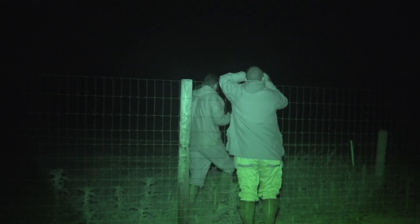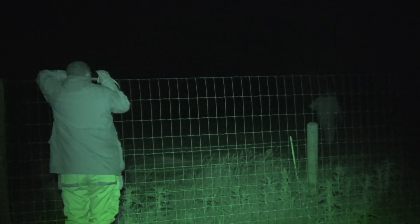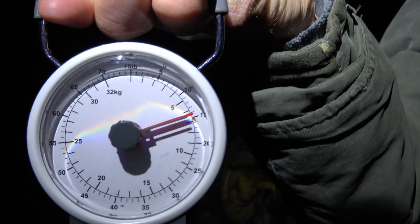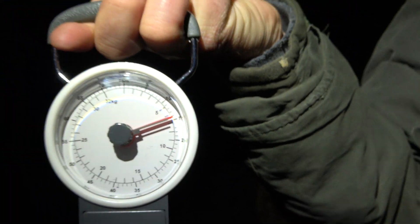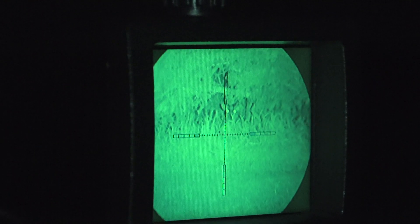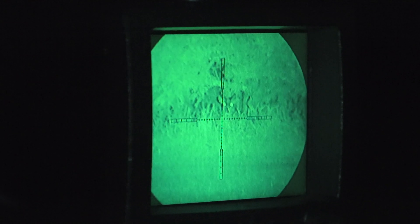As Kazzy hotfooted over the fence into the darkness to retrieve the fourth fox that evening, myself and Andy were taking bets that it was going to be the fourth cub. Turns out it wasn't — it was an adult fox. This one weighed in just shy of 15 pounds, so it's probably responsible for quite a bit of the damage that's been done.